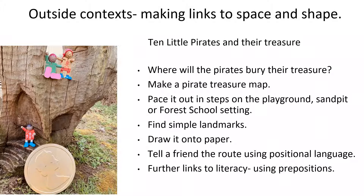With this activity here, with Ten Little Pirates and their treasure, this time they find the giant's coin — they might find treasure too. Where will they bury that treasure? So thinking about space and shape and what that space looks like on the ground. Make a pirate treasure map, pace it out in steps on the playground, in a space, a sandpit or in a forest school setting. The links to forest schools here are very useful because with this particular picture it's taken in an area of woods where there are seats that are carved, so this one with the little models in that setting makes particular use of it.